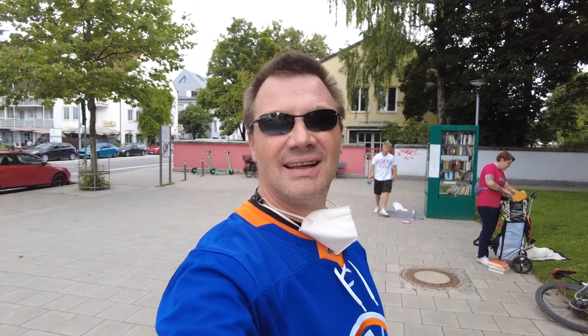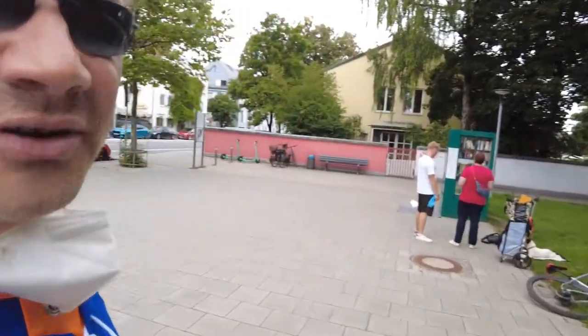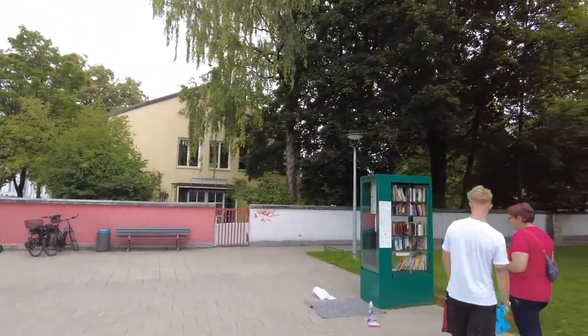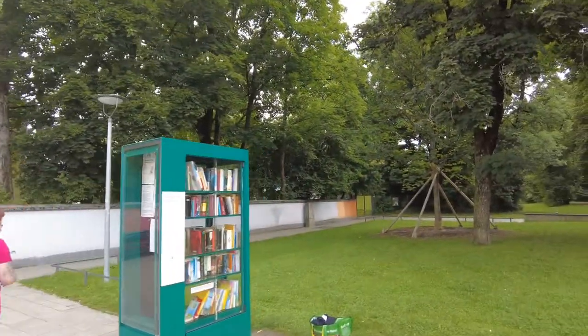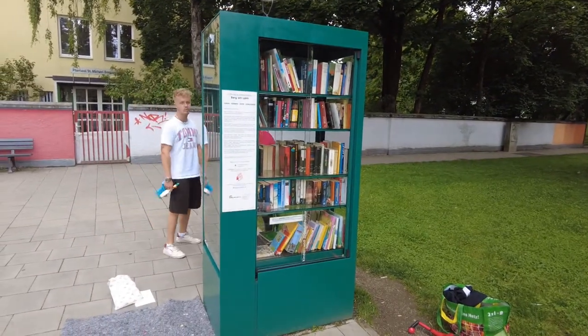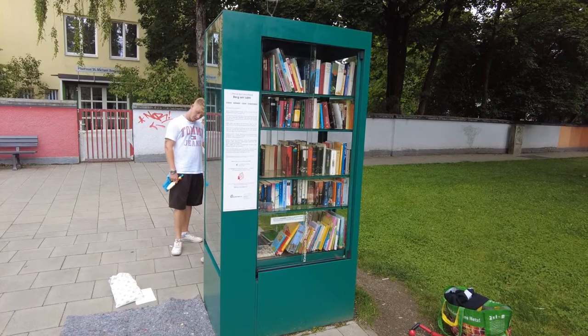Hello everybody, welcome back to the channel. We are here today at the green market in our home quarter, online in Munich. Today is art action here because my girlfriend has organized and set up an open bookshelf. It looks like this — everybody can come here and grab some books or bring some books and someone else can grab them.